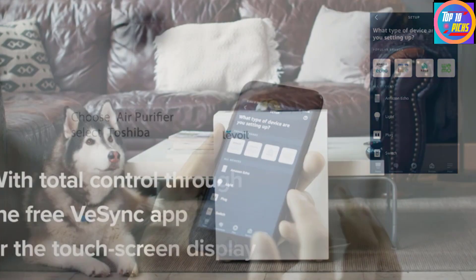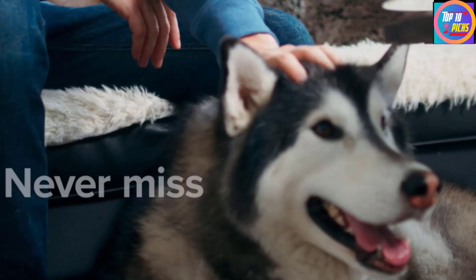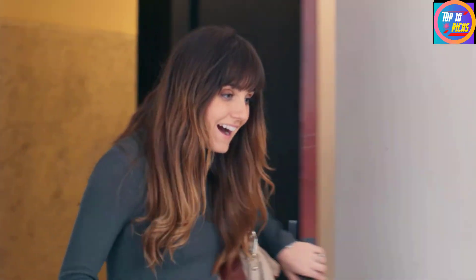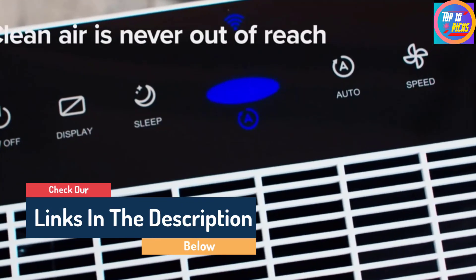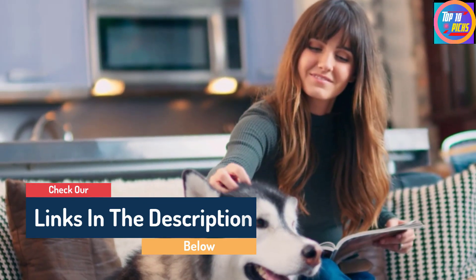Hello guys, today in this video we are going to help you find out the best smart air purifier on the market. I made this list based on my personal opinion, listing them based on their quality, durability, customer reviews, and more. If you want to see their price and find out more information about them, you can check our links in the description below.